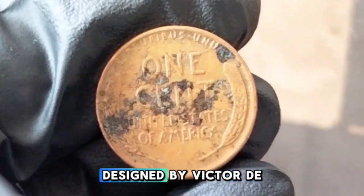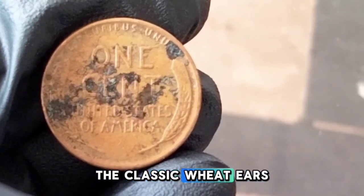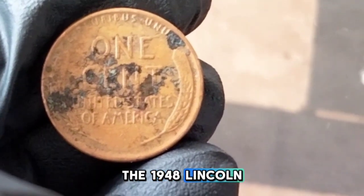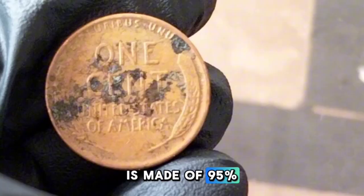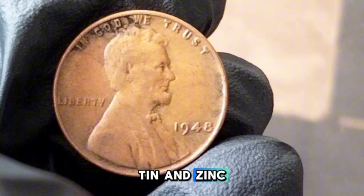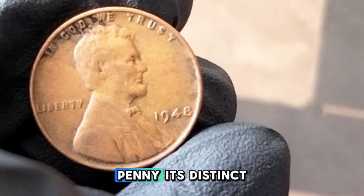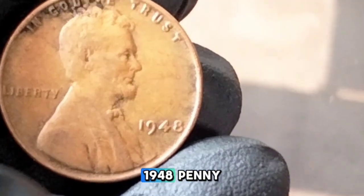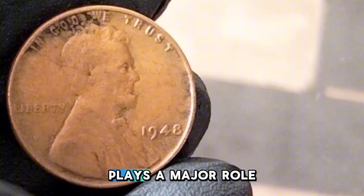The obverse features Abraham Lincoln's profile, designed by Victor D. Brenner, while the reverse has the classic wheat ears that give the coin its name. The 1948 Lincoln wheat penny is made of 95% copper with the remaining 5% being a combination of tin and zinc. This copper-heavy composition gives the penny its distinct reddish-brown color.